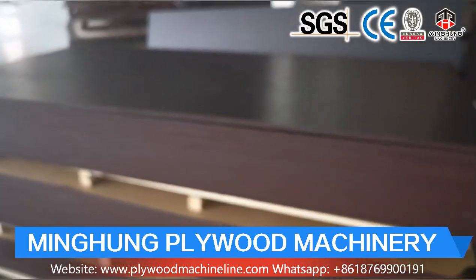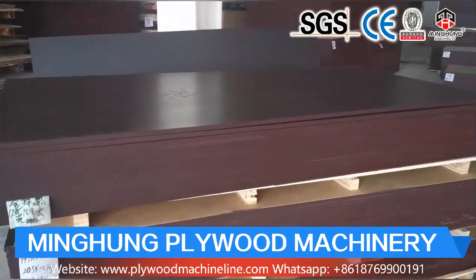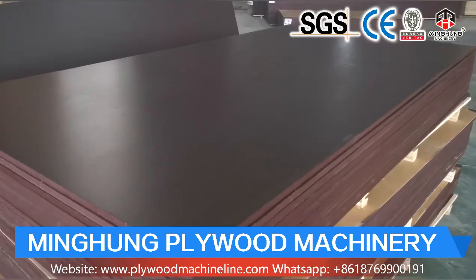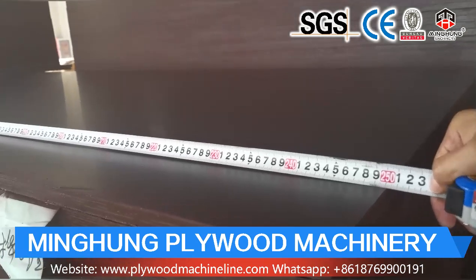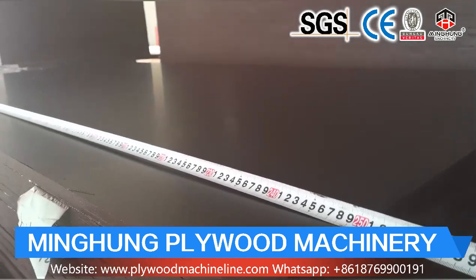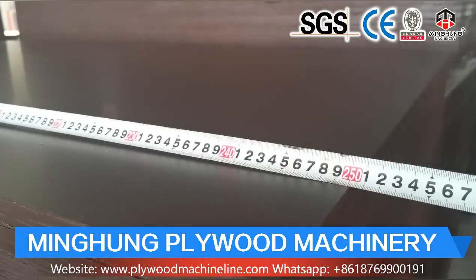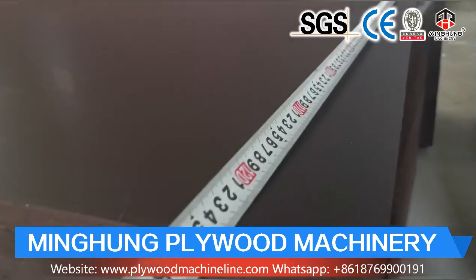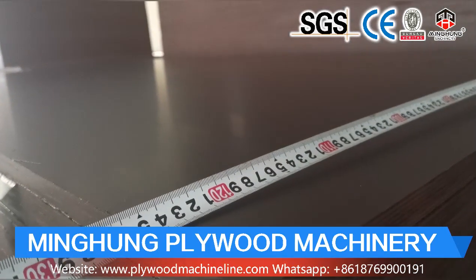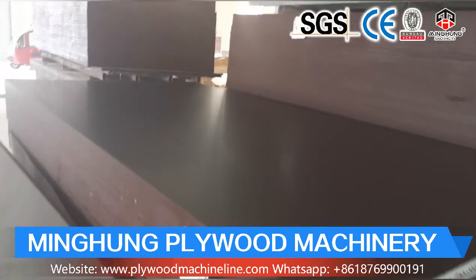Our cold press machine is for pre-pressing plywood, first making the glued plywood fixed so it can be easily put into the hot press machine. Cold press machine pressure can be 400 ton, 500 ton, and 600 ton. For standard plywood size 4 by 8 feet, a 500-ton cold press is good and sufficient. For the 500-ton cold press machine, we use thick material for the frame, two main oil cylinders with fast lifting cylinders, Siemens brand motors and parts, and a mature hydraulic station and system. Our cold press machine is strong and good quality. Operation is very easy — just put plywood into the machine and press the button. Welcome to contact us for more information about the cold press machine.